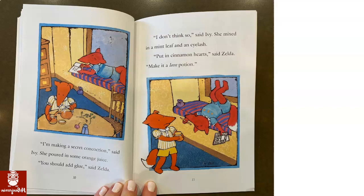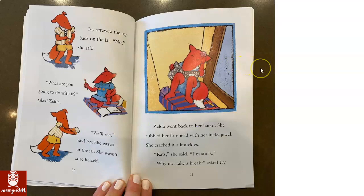Put in cinnamon hearts, said Zelda. Make it a love potion. So a con-coction is kind of like a potion — I was right. Ivy screwed the top back on the jar. No, she said. What are you going to do with it? asked Zelda. We'll see, said Ivy. She gazed at the jar. She wasn't sure herself.